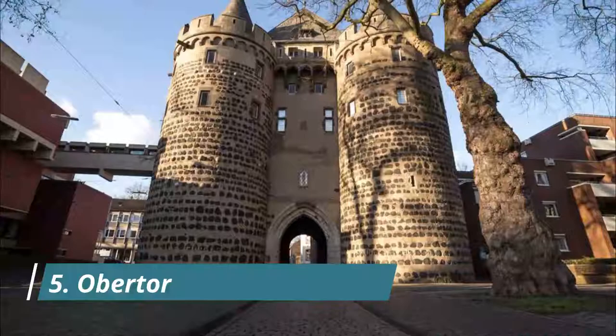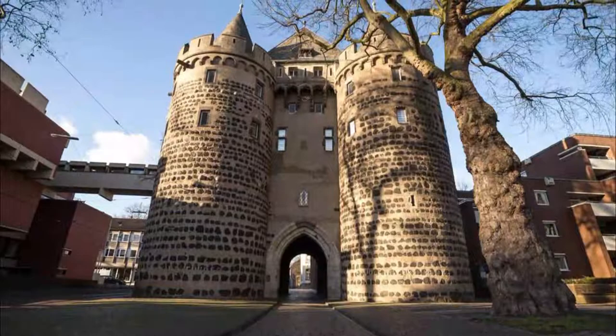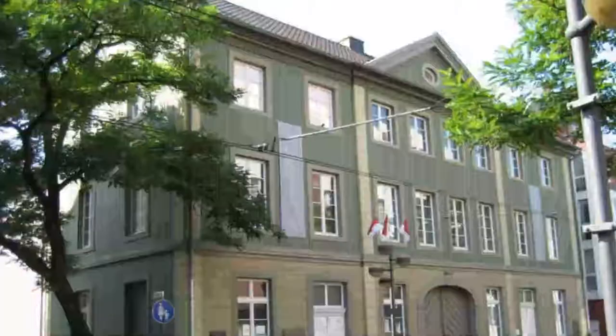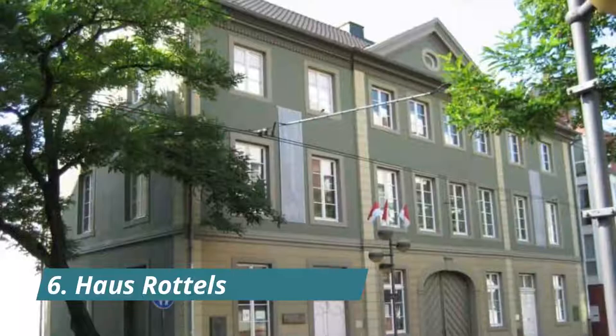Number 5: Obertor. Just next door to the Clemens Sels Museum, the historic Obertor is under the same management. This weighty structure is Neuss's last remaining city gate and was raised in the 13th century.